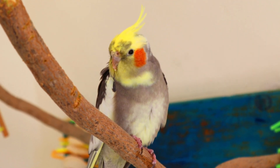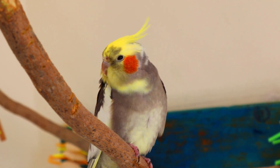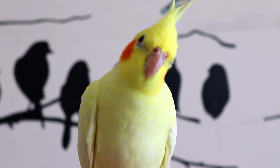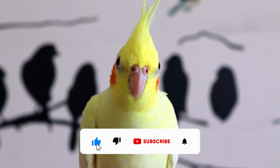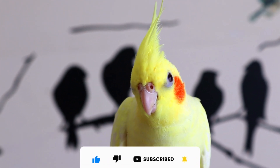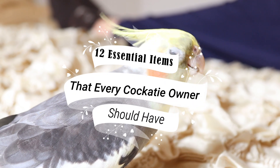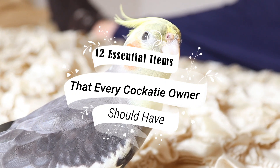Discover the comprehensive cockatiel owner checklist, designed for both novice and experienced cockatiel enthusiasts. Take a moment to assess whether you possess all the essentials to be a dedicated cockatiel owner, as there might be crucial elements you've overlooked. Here we present 12 essential items that every cockatiel owner should have.